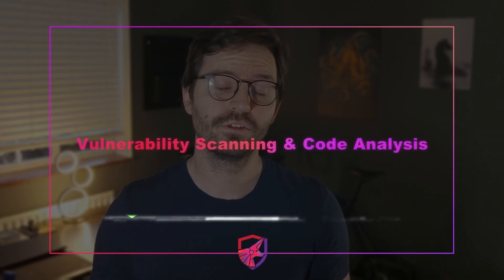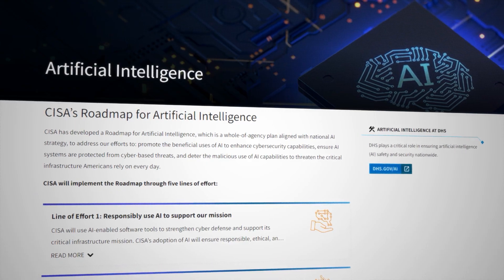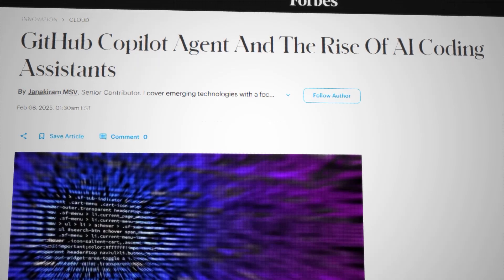First up, let's talk about what's happening right now. AI isn't just for writing top 10 blog posts anymore — it's a growing part of the security world and our application security lifecycle. I'm going to walk you through some of the main areas where it's actually making a meaningful impact. Let's start with vulnerability scanning and code analysis. Traditionally we check our code for bugs and vulnerabilities with manual code review and rule-based automated tools, which can be time consuming, and this is where AI might be able to assist us.